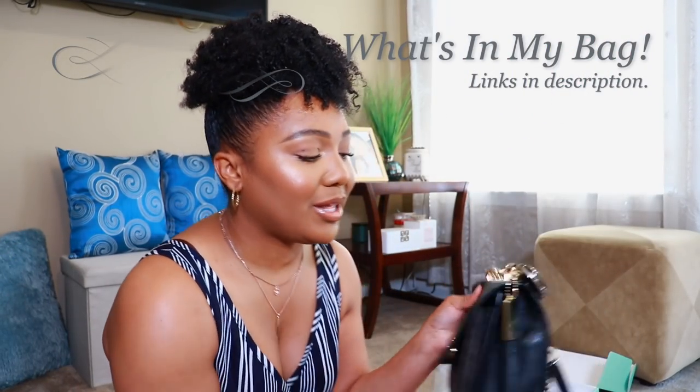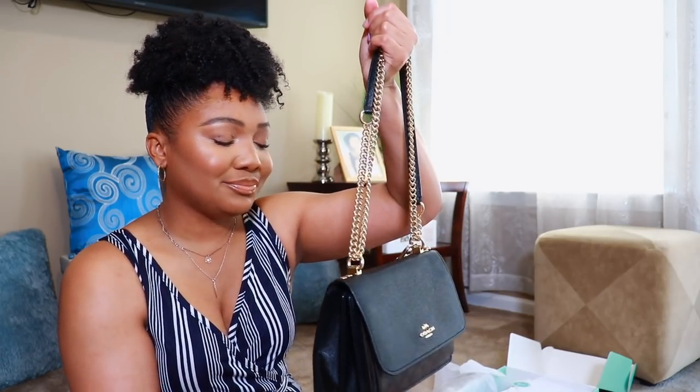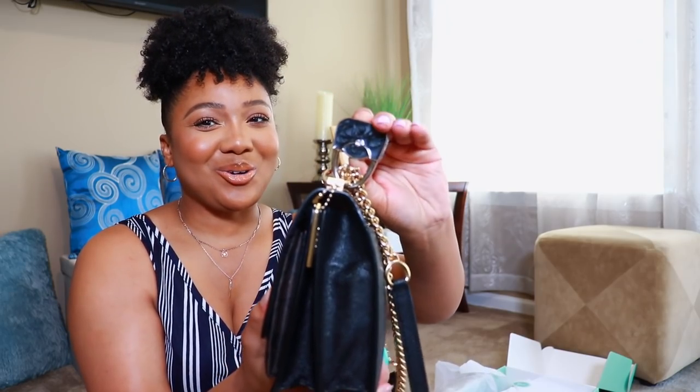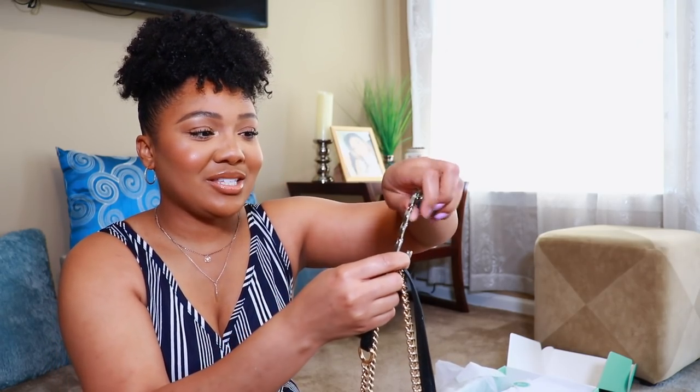I have a Rebecca Minkoff — y'all probably got sick of me carrying that bag for three or four years. Here's my Coach bag; they're pretty similar in size, this one is just a little more tapered. I'm going to take everything out of here and put it in the new bag. For safety purposes I won't show every single thing. This bag hook is essential — Tiara Walker put me onto these on Amazon. You don't have to take up an extra seat; it rests on the table and grips your bag.